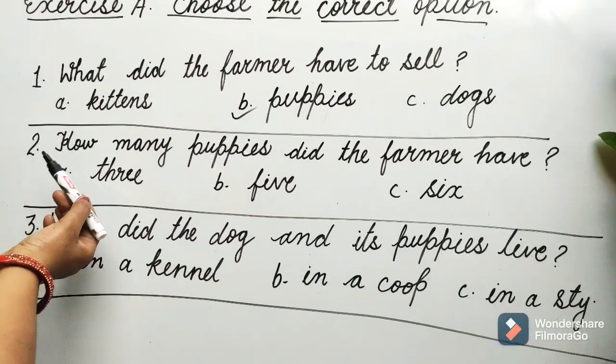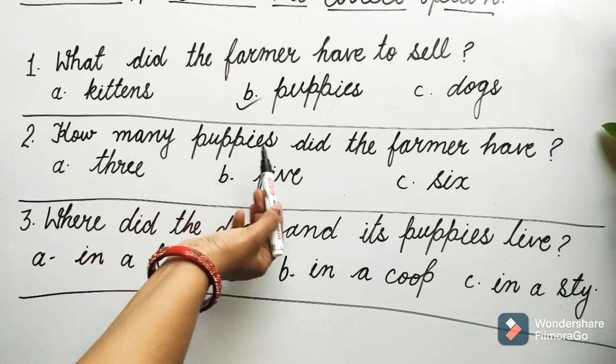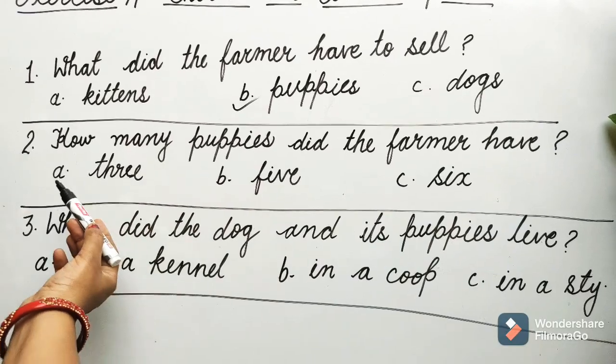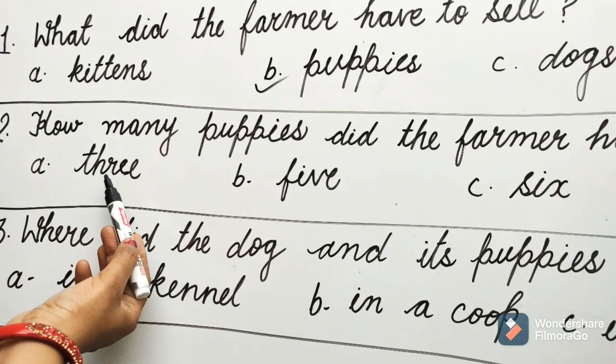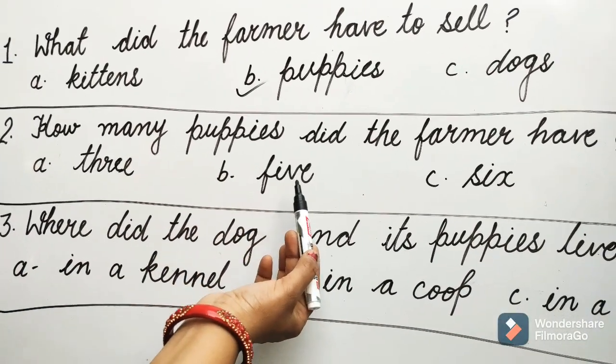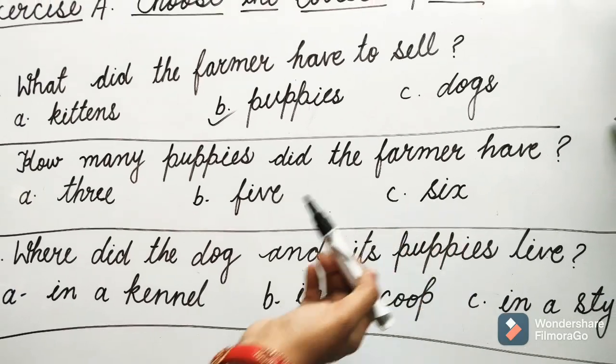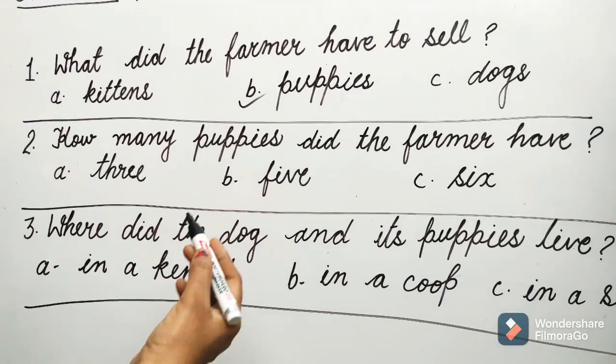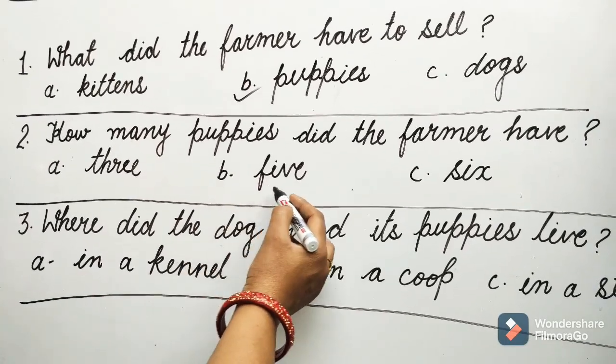Question 2: How many puppies did the farmer have? Options are A. 3, B. 5, C. 6. Guess children, which option will be correct? Yes, it is B: 5.